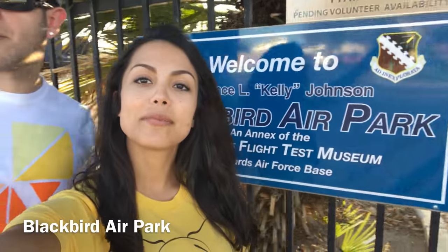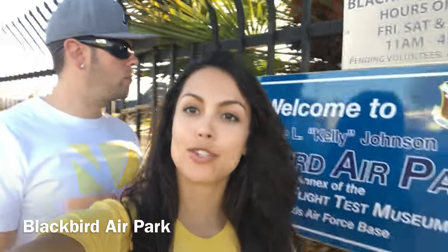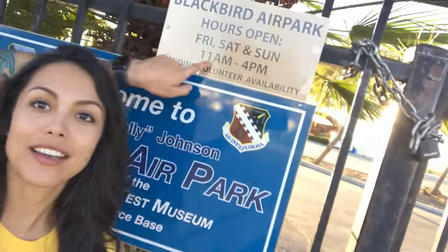Here in Palmdale there are a few air parks, one of which we're going to walk around — because today it's closed. But it's okay, we're going to show you from the outside. Make sure you come any day — Friday, Saturday, or Sunday — between 11 and 4 p.m. Let's see a few of the planes here.